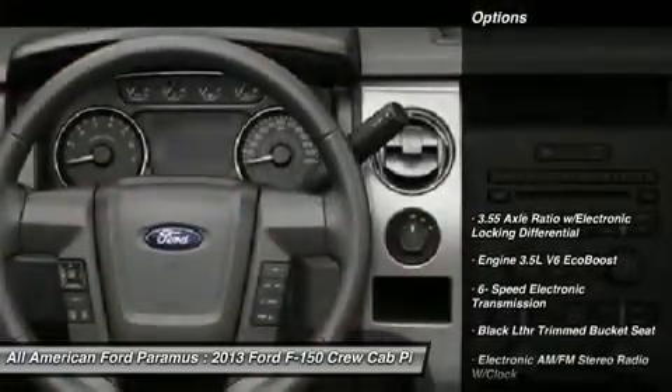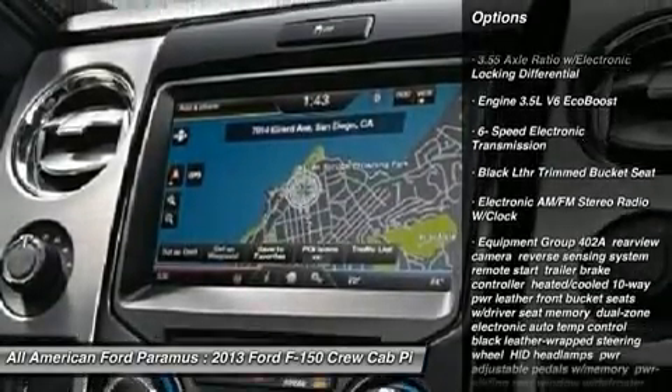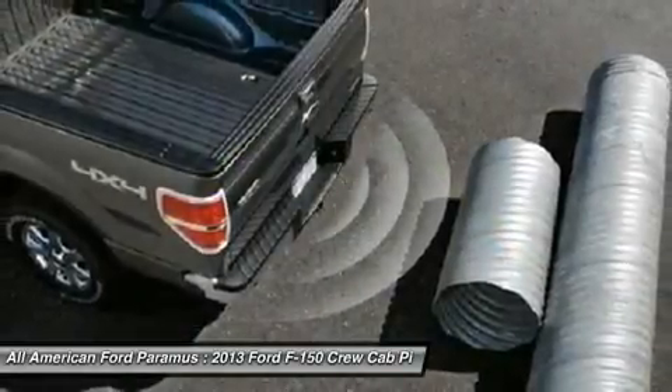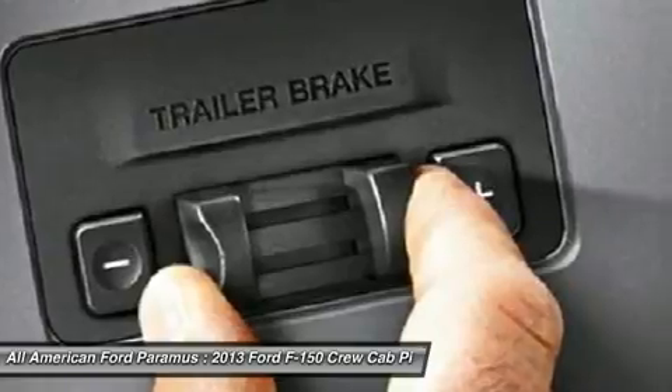Here are some of this vehicle's great options: tow hitch, steering wheel audio controls, power steering, adjustable steering wheel, four-wheel disc brakes, four-wheel drive, floor mats, aluminum wheels, AM/FM stereo radio, fog lamps.